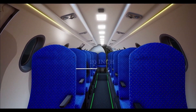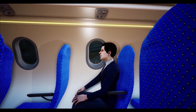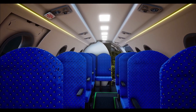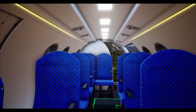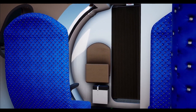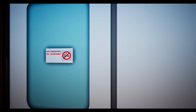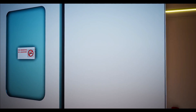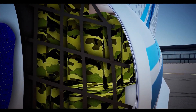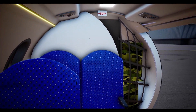Saras Mk2 has a single-aisle cabin with a 20-inch aisle width, wide seats pitched at 28 inches. Adequate passenger comfort has been ensured through appropriate contouring of the passenger seat. A wall-mounted jump seat is provided to the cabin attendant at the aft of the cockpit partition wall. A self-contained 32-inch wide lavatory is provided for passenger comfort. The aircraft has a separate baggage compartment at the rear with 2 cubic metres of luggage volume, close to the cargo door.